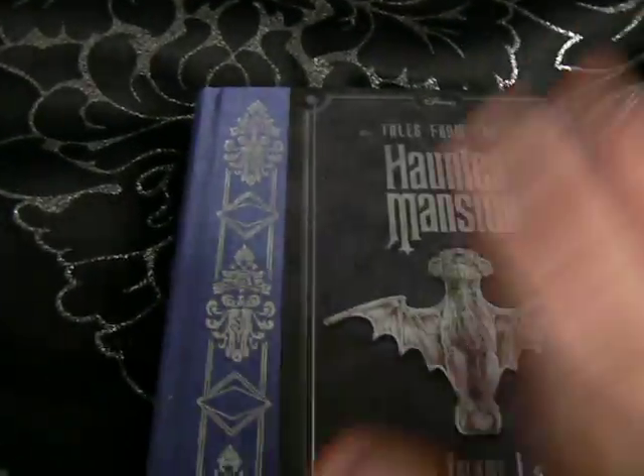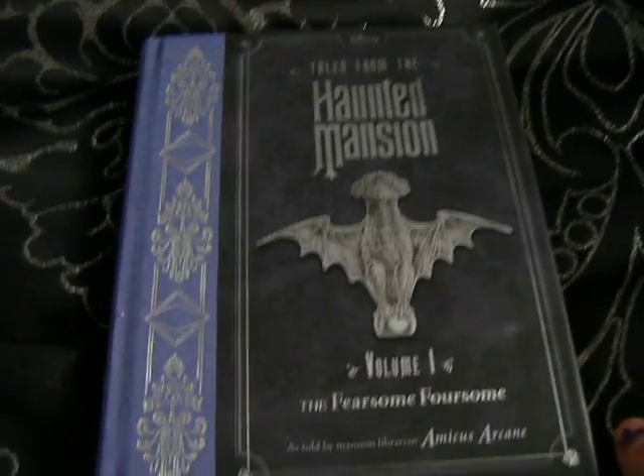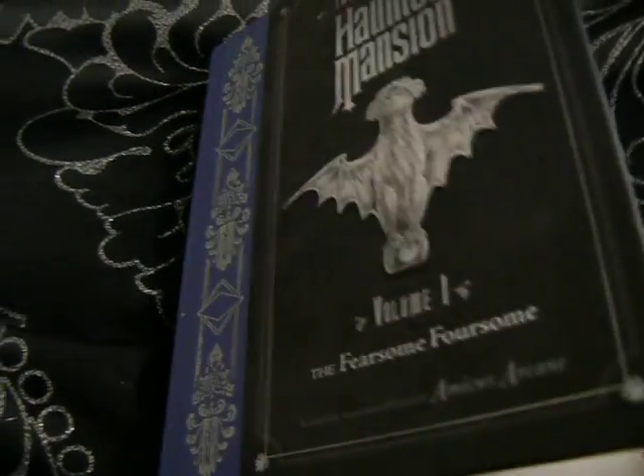This one is The Haunted Mansion. I need to get a volume 2. It's from the Disney Parks. I've got this one for me though. The paper looks kind of wild and different.